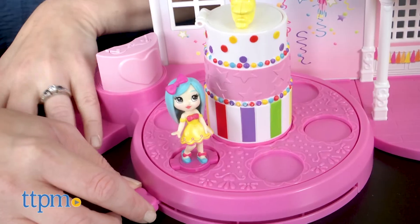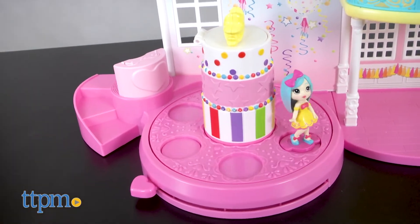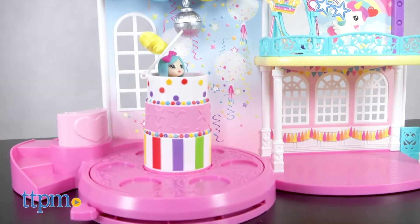The dance floor has space for six dolls, plus you can put a seventh doll inside the dance floor's cake. Wind the heart lever and the dance floor will spin while the figure inside the cake pops up and down.